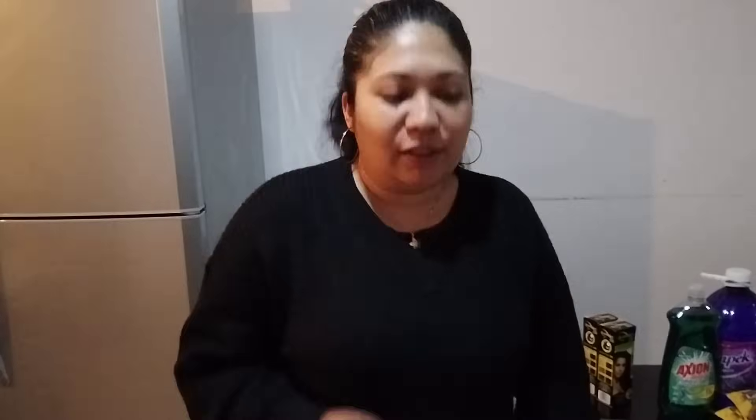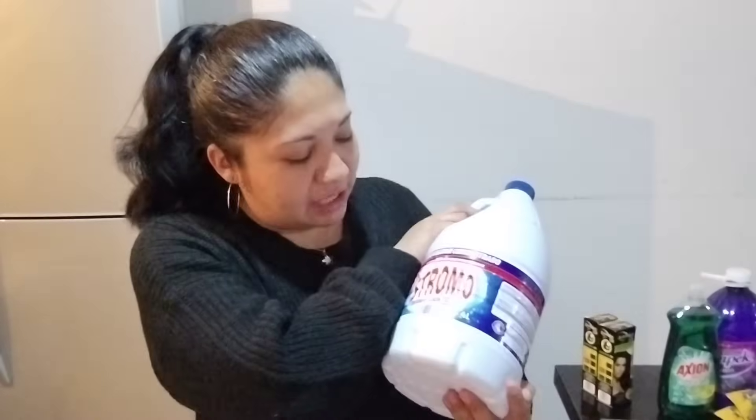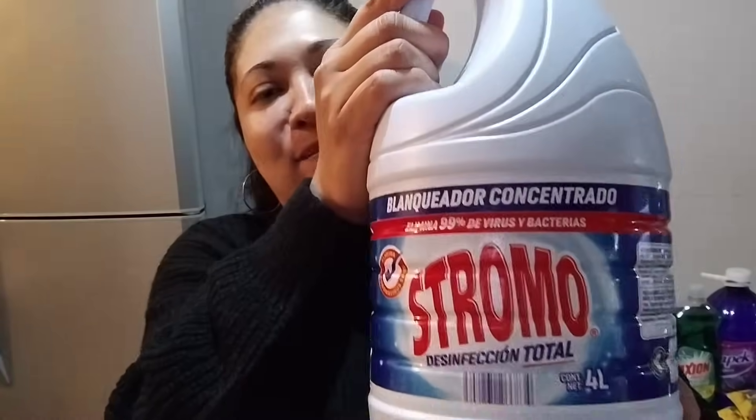Otra cosa que estuve comprando, porque ahorita no he ido a comprar el cloro suelto, fue este cloro. Lo vi ahí y dije de una vez me lo voy a llevar porque ya se me va a acabar, y para lavar los trastes lo ocupo. No voy a ir a la tiendita a comprarlo y gastar más. Además por el precio está muy bien — son cuatro litros. Esto sí me alcanza para un mes, si no es que pasadito del mes, dependiendo de cómo lo use. Lo utilizo para lavar los trastes, lavar el baño y los pisos.